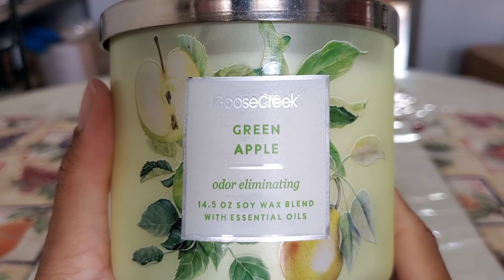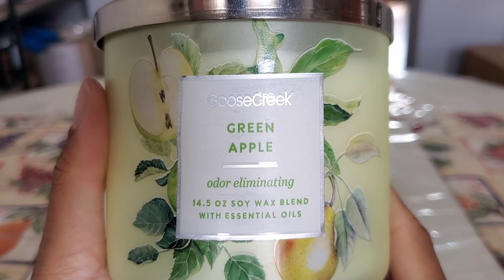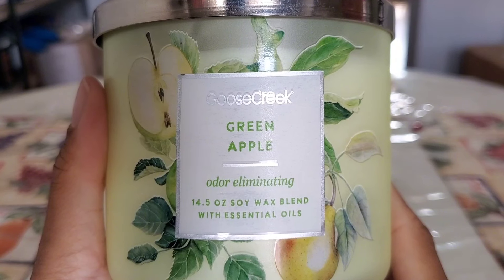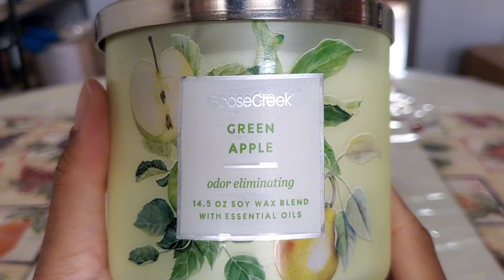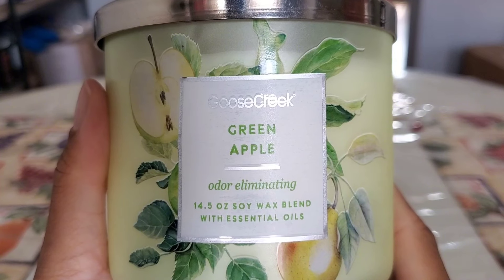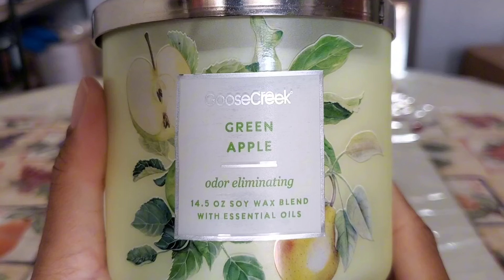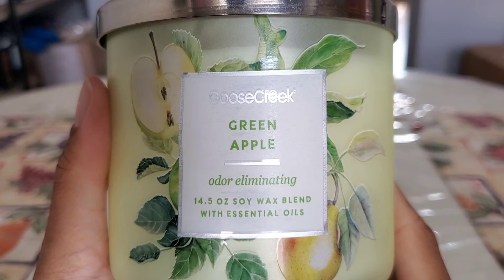Another Goose Creek candle I'm decluttering: Green Apple. This is exactly what it says — a fresh, green, tart apple, nothing else to it. It was pretty good at odor eliminating; in my open concept it was a solid eight out of ten in strength and throw. But I don't feel the need to burn through another one when I have a ton of other green apple fragrances in my stash that I enjoy more. It's still available on Goose Creek's website if you're interested.